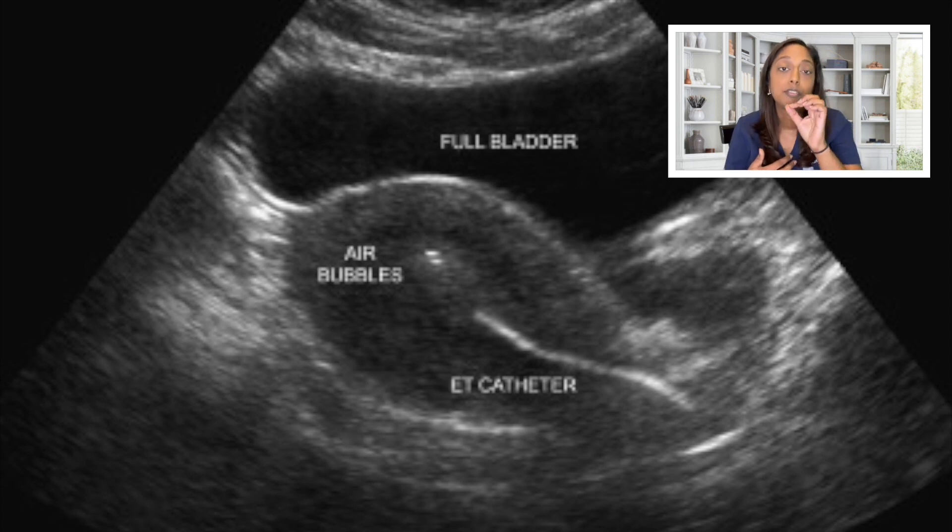That helps us by giving a straighter path into the uterus for the transfer. The other advantage of the full bladder is that it helps us to visualize better on transabdominal ultrasound.